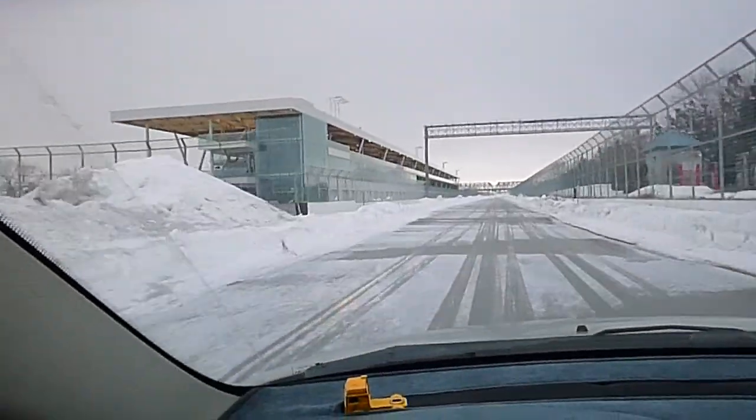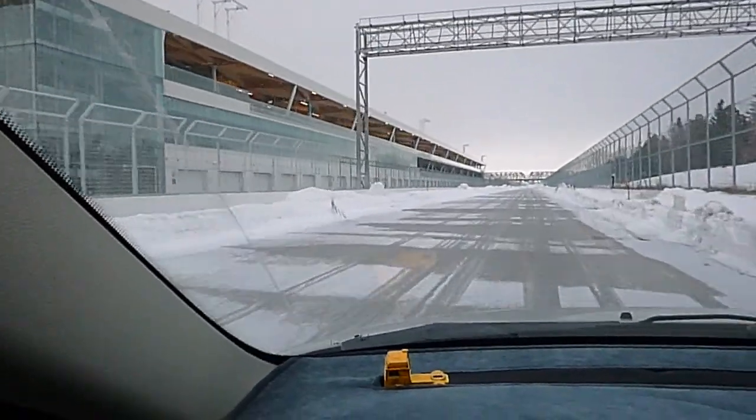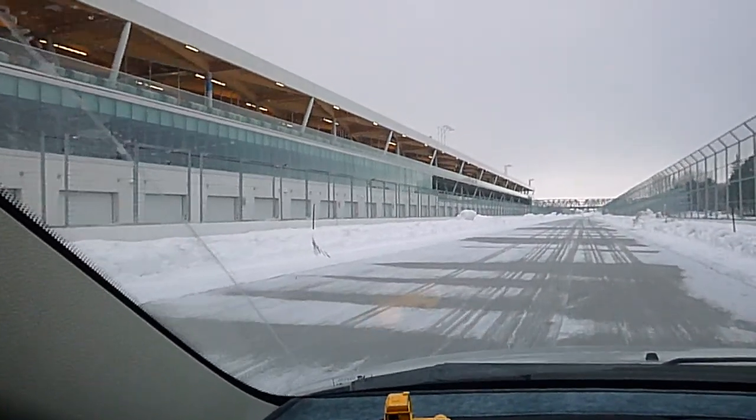And again we got back to the paddock area. Thank you.